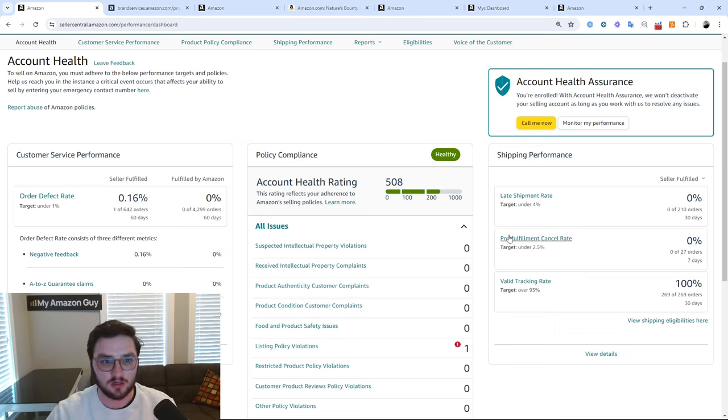Late shipment rate — keep it under 4% and it's not as big of a deal. If you do end up going above 4%, I always encourage you to reach out to Account Health Assurance, let them know that you are on it, that you are taking care of the issue, and that everything is fine.